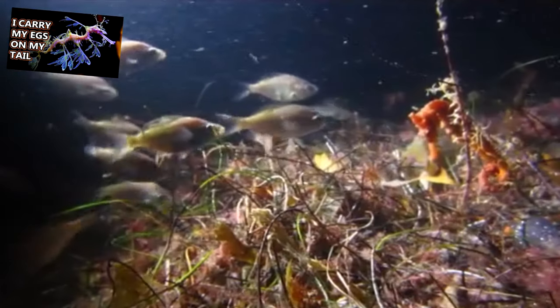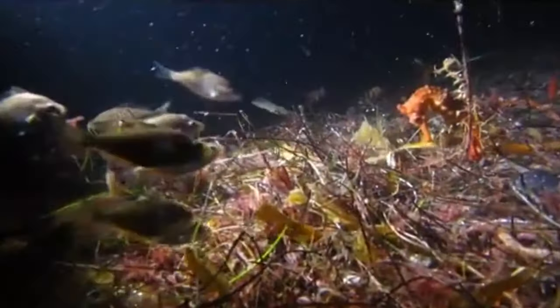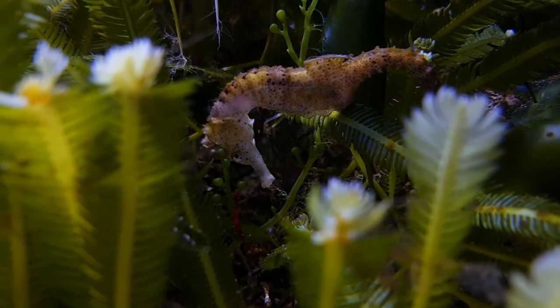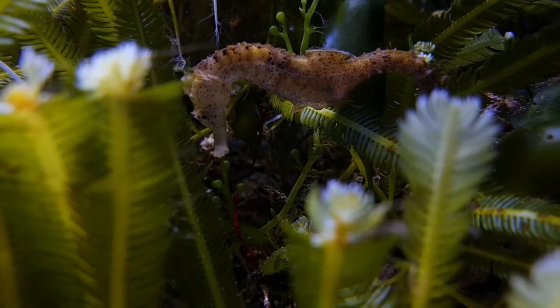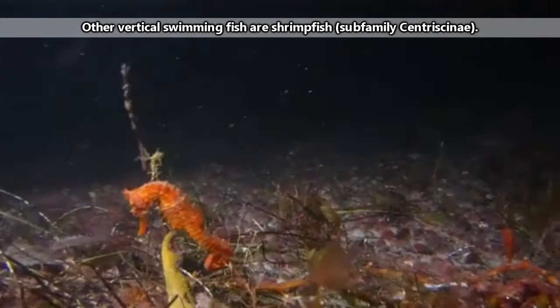Previously, we've discussed leafy sea dragons, who look similar to seahorses but who aren't classified in the same genus as the fish we're discussing today. Seahorses are also related to pipefish, who kind of look like seahorses but in a more horizontal orientation. Seahorses are some of the only fish to swim vertically.